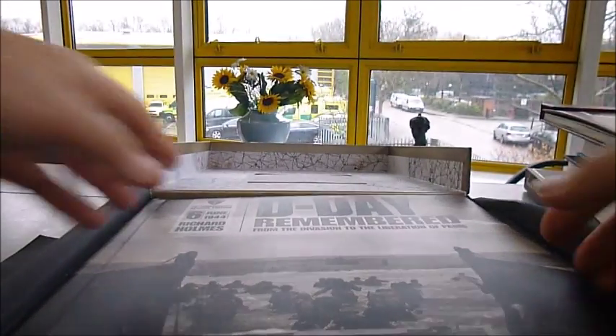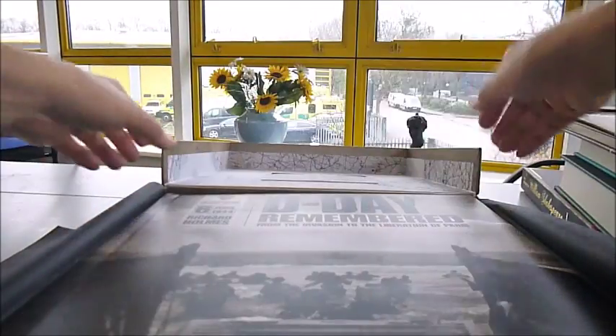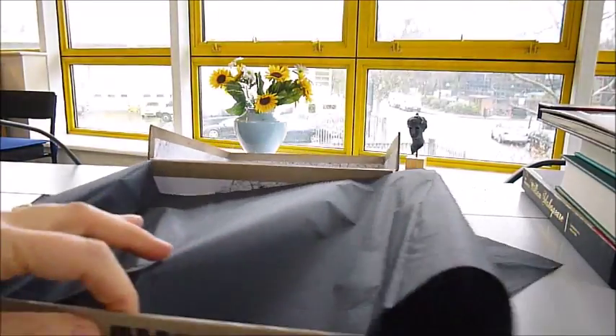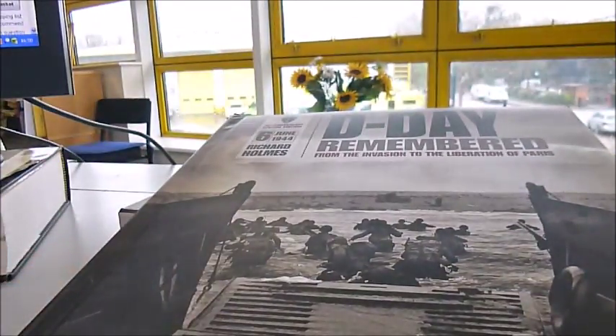We lift up the padded book — just pop this down and I can use two hands to lift it up and show you this stunning memento, published by Andre Deutsch publishers, no less. The book itself measures 10 and a half inches by 12.